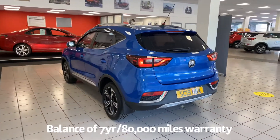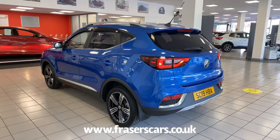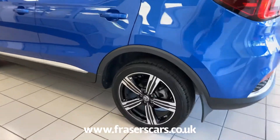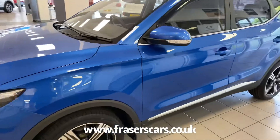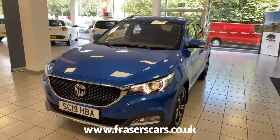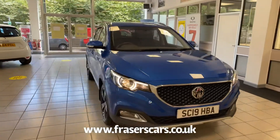This is the top of the range version of the ZS. The specification on the car includes rear parking sensors, rear parking camera, diamond cut alloy wheels, front LED daytime running lights, front fog lights, automatic headlights, silver roof rails, and electrically operated and heated door mirrors.